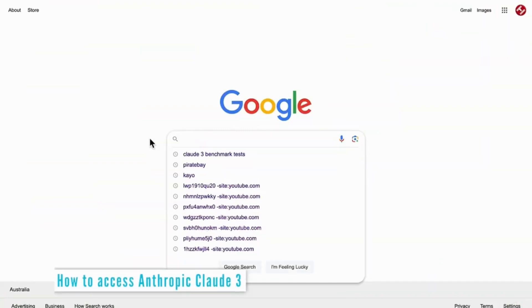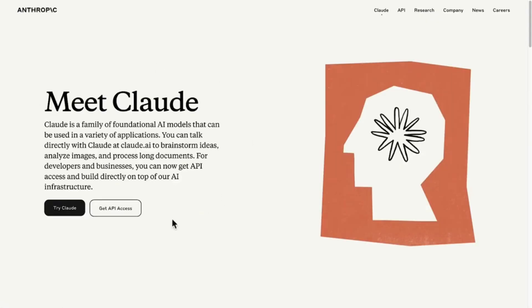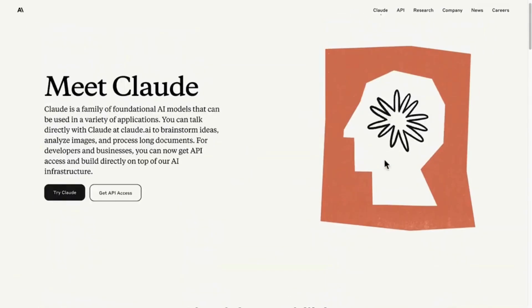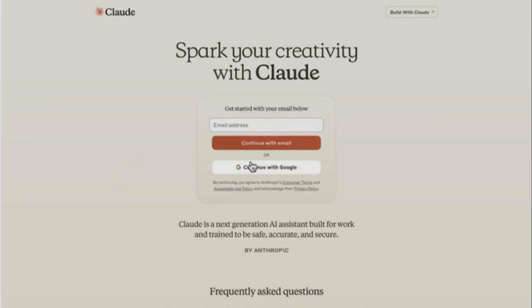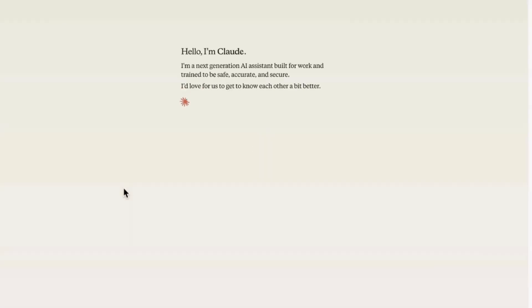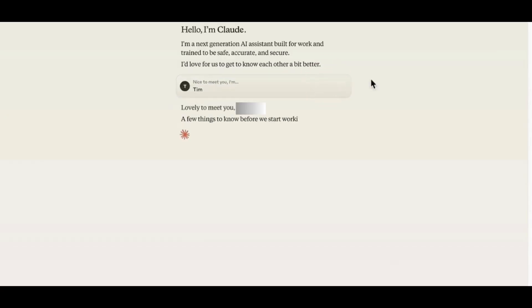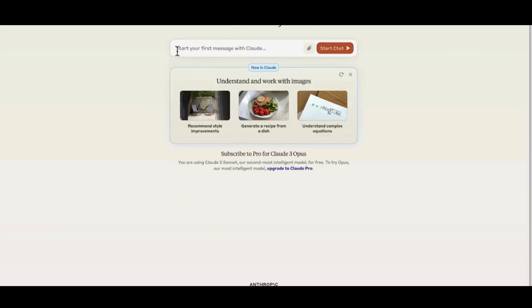To get the Claude 3 AI tool, just Google Claude 3. You can go through any of these links, but click this one here. Then we have the three different flavors of Claude: Haiku, Sonnet, and Opus. Once you click here, you will need to register with an email address or Google account. You need to verify with a phone number, then click verify and create an account. It will ask you to put in your name so it knows how to address you. Just a couple of privacy agreements — acknowledge that and continue.